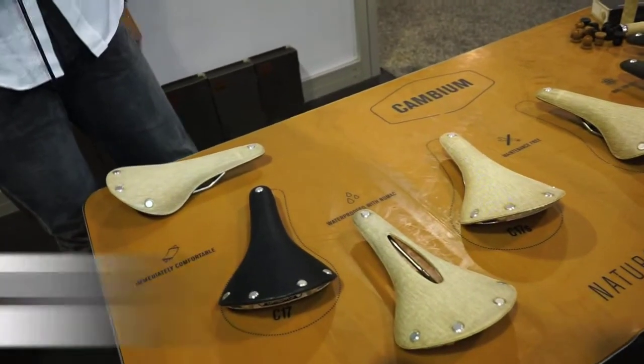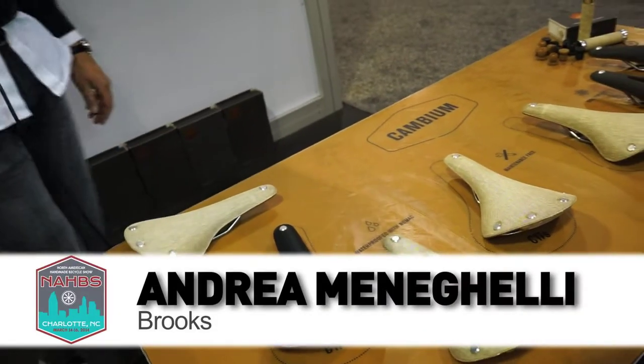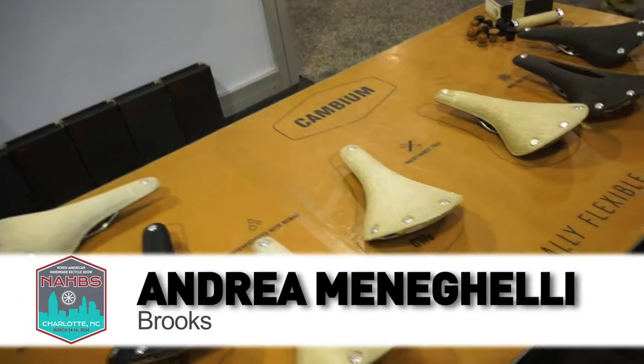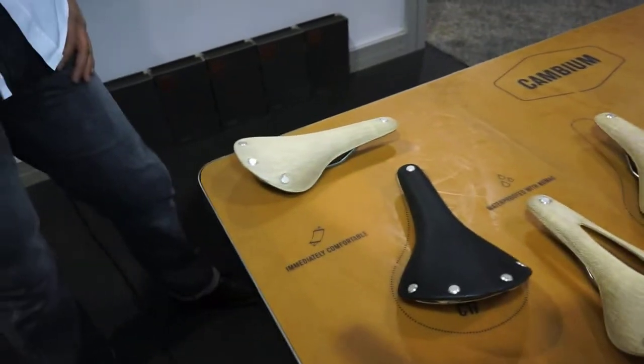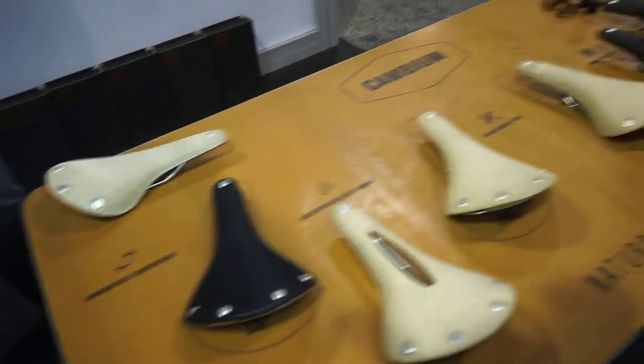He was quite innovative and brought out a lot of new products and wonderful designs that we look back at and try to reinvent in modern times. The Cambium saddle is a line of saddles that has been recently released — an innovation for Brooks after so many years of manufacturing and being known for leather saddles.